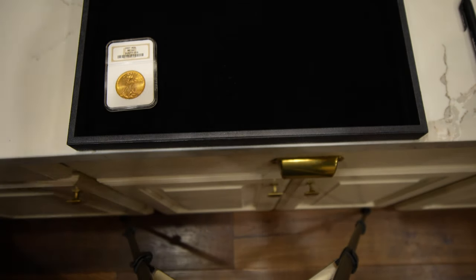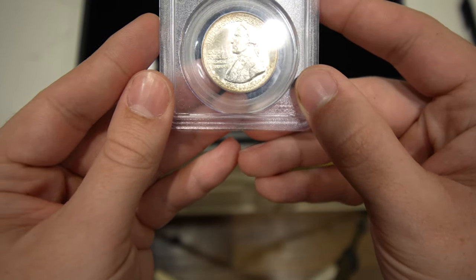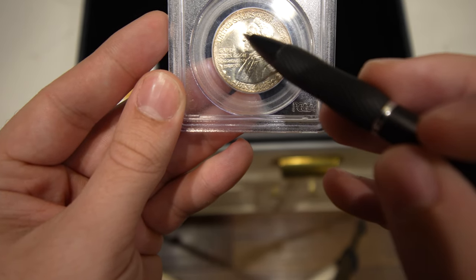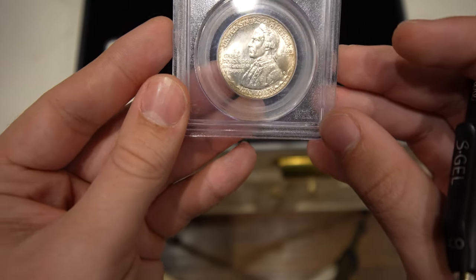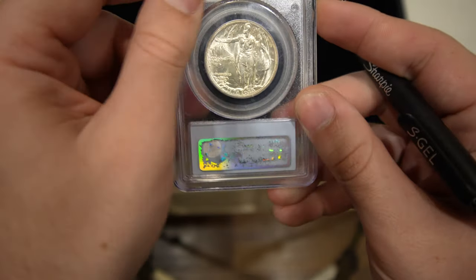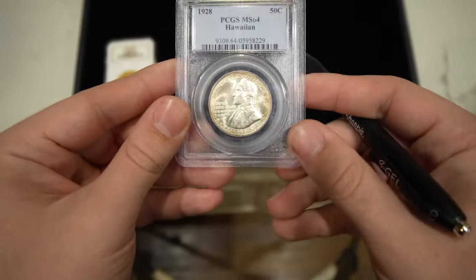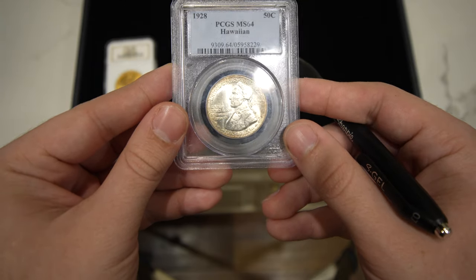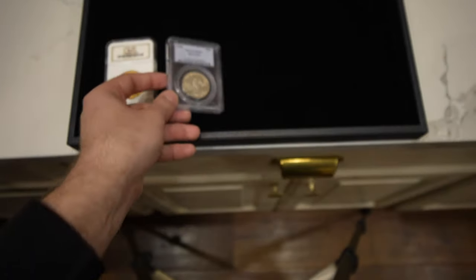The next coin is this 1928 Hawaiian commemorative half. Really nice luster on the coin, really nice fields other than a slight hairline in front of the head. I said to Casey that this wouldn't sticker, and he said he thought it would, so we sent it in. Will hairlines pass at PCGS for a Mint State 64 Hawaiian commemorative? The answer is no. So you've got to be very careful sometimes what you buy. It's still a really nice C coin for a 64, but it's definitely not a B coin — green sticker — or an A coin — gold sticker.